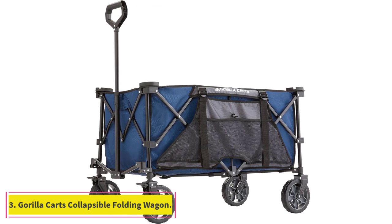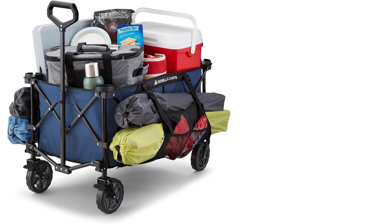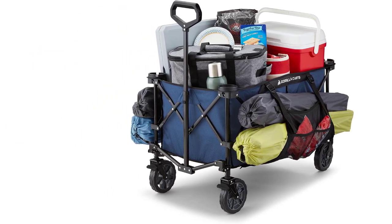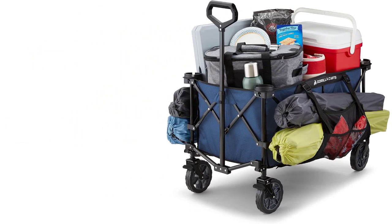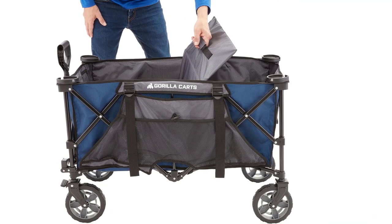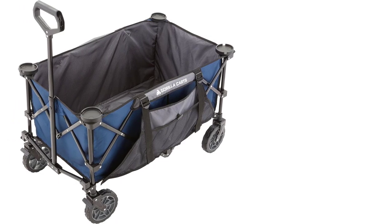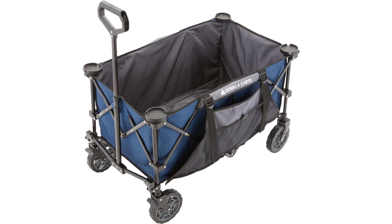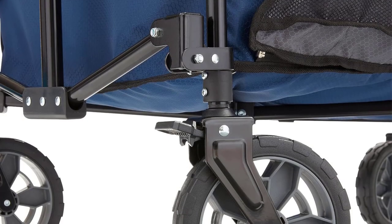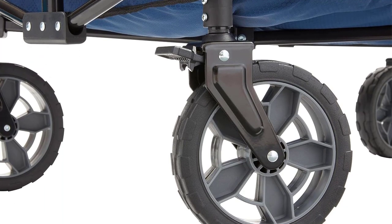At number 3: the Gorilla Cart's collapsible folding wagon. The Gorilla Cart folding wagon is a great choice for those looking for a spacious wagon with extra features at a price similar to its competitors. The size of the wagon's bed is 25 by 8 inches with a capacity of 7 cubic feet, providing ample storage space. It comes ready to use straight out of the box. We tested it at the beach, filling it with items and pulling it across various terrains including the parking lot, grassy areas, and sand.